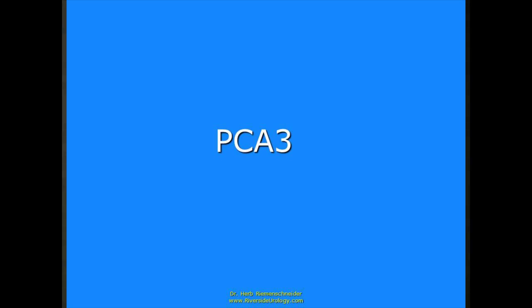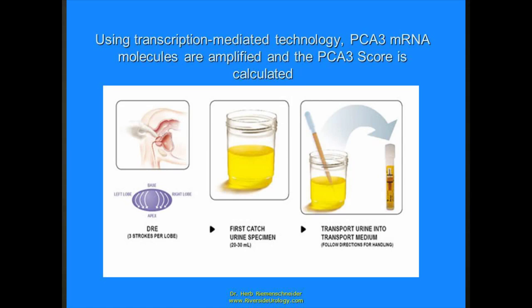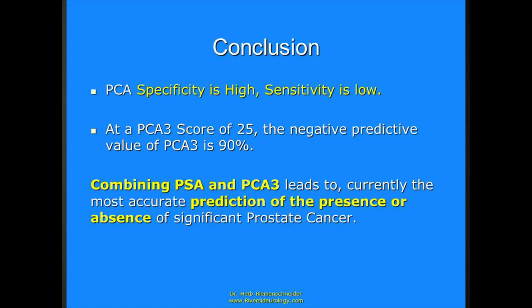PCA3 — prostate cancer antigen 3 — is a protein produced in normal prostate tissue, but if you happen to have a malignancy in the prostate, it produces a lot more. It's not a blood test; it's a urine test. If the PCA3 is low, the probability of having a bad actor of prostate cancer is extremely low. But its specificity is very high — when it's positive, there's probably trouble. Put PSA and PCA3 together and you have the best chance of finding a significant prostate cancer.